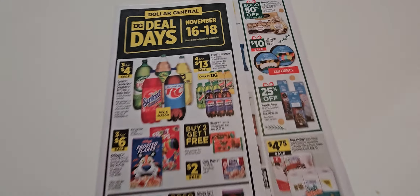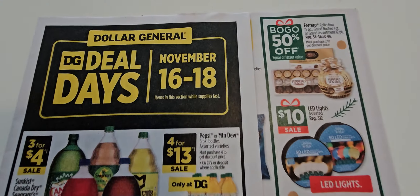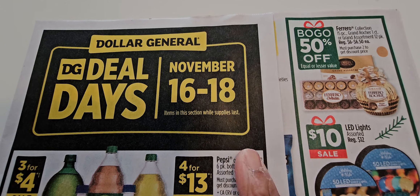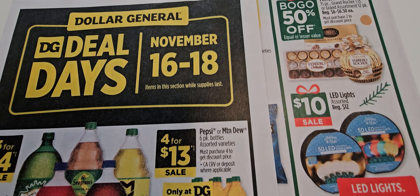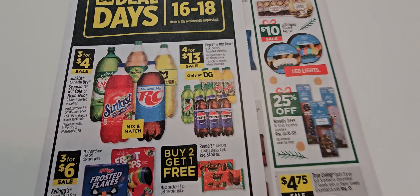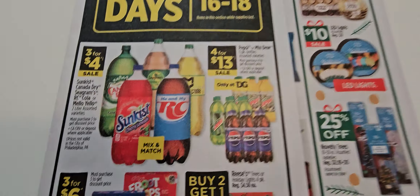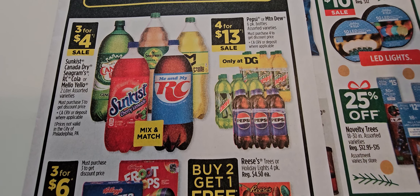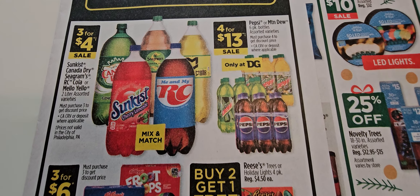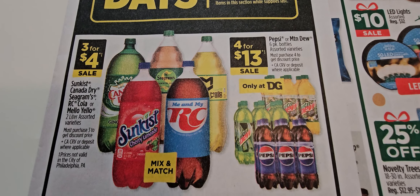Let's get to the DG sale paper because it is hot, hot, hot — this is the 11/12 to 11/18 ad. They're having their Deal Days on the 16th through 18th, which I love. When I do my five-off-25 I add the Deal Days in because they apply, which is fantastic. They again have liquids on sale — four for thirteen dollars. They were three for nine dollars before, and they gave us a dollar coupon, so hopefully if they do that again for Pepsi and Mountain Dew products it'll be a great deal.